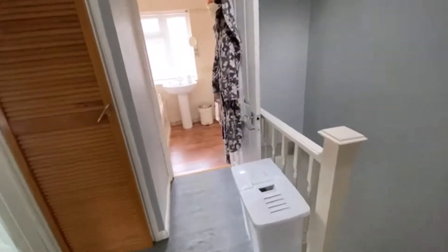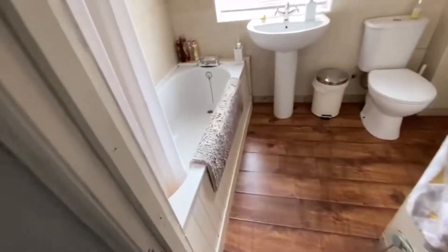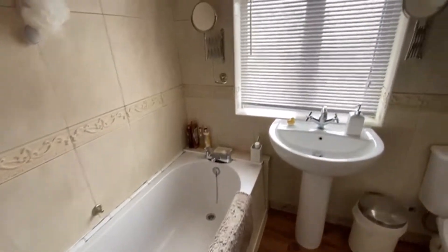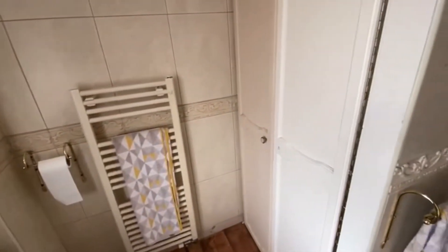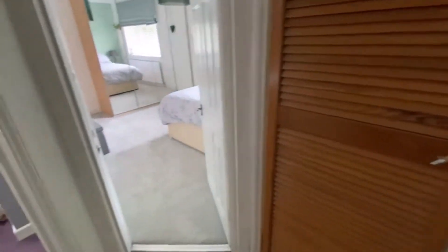You've got your family bathroom across the hallway — a decent-sized three-piece white suite. It's not brand new but it's fine. There's an airing cupboard in the corner which also houses the boiler.